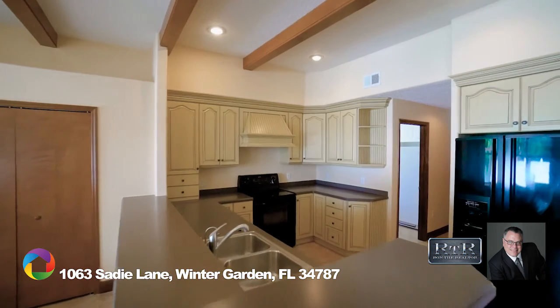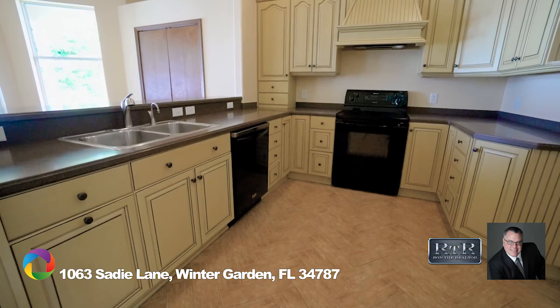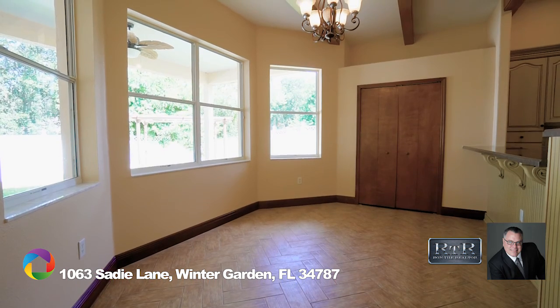Enter the kitchen and be amazed by the custom cabinetry with numerous high-end details, including a hooded vent. The granite countertops provide so much space for preparing meals, and the dinette is spacious and overlooks the large yard.